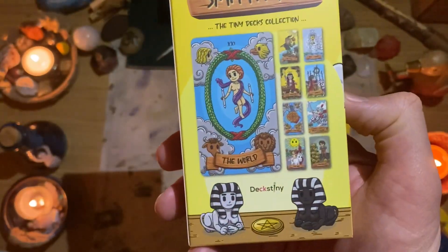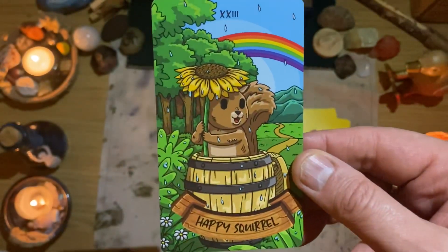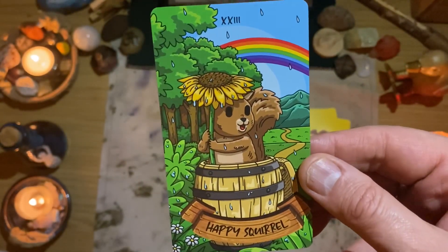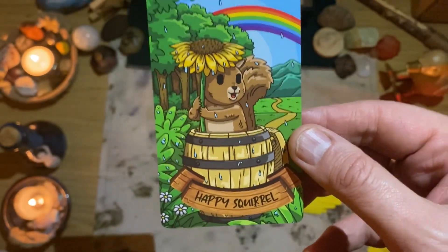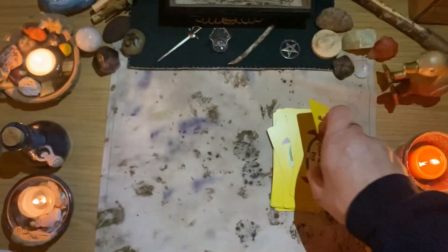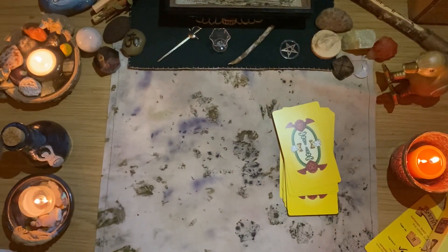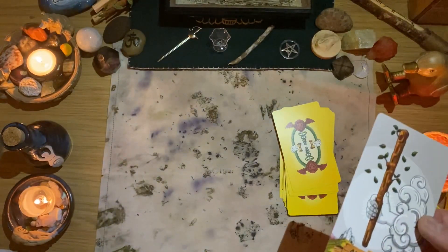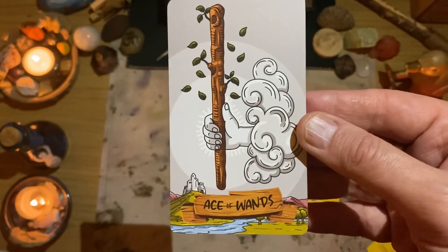This is the box, by the way, which is lovely. There's a Happy Squirrel card — look at the rainbow and the sunflower. You've got the sun and the rain — you can see the raindrops making the rainbow appear. It's beautiful. So we've got the 78, plus 79 for the Squirrel, and then the extra three — that's 82 cards in this deck.